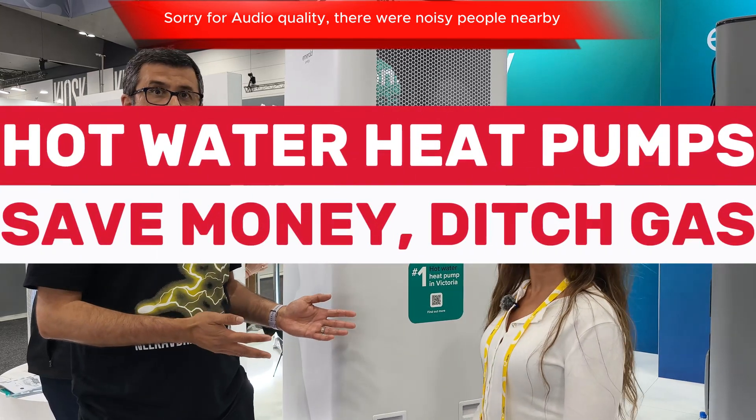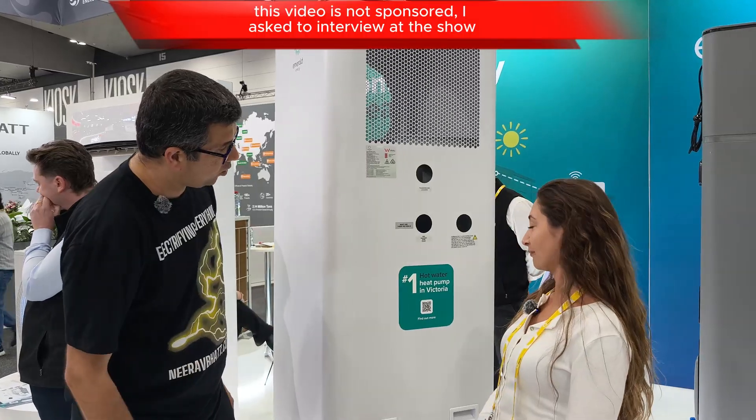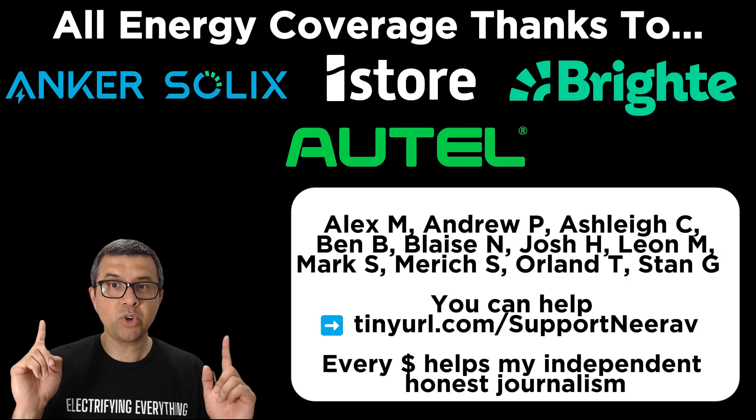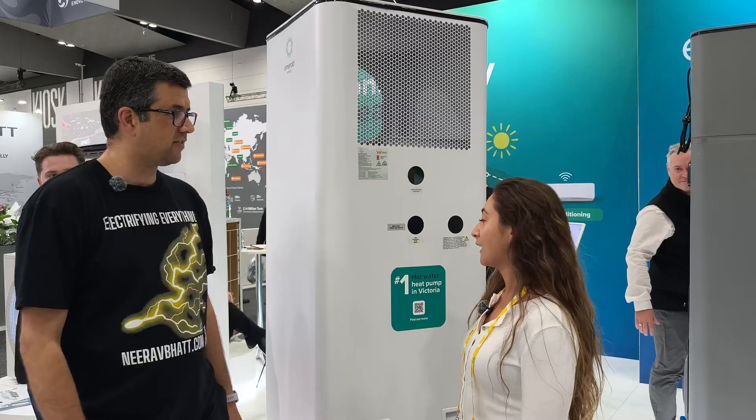I'm here with Natalie from Emeril Edity, and Emeril sells the number one hot water heat pump in Victoria. This video was made thanks to generous support from the organisations and individuals on screen. Can you tell us about the range that's available?